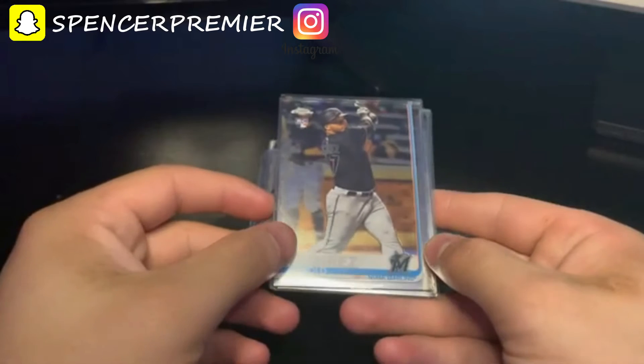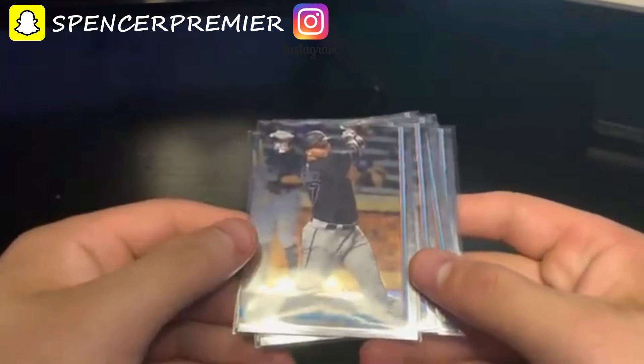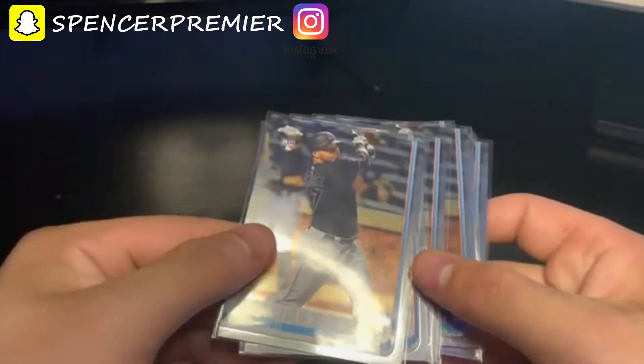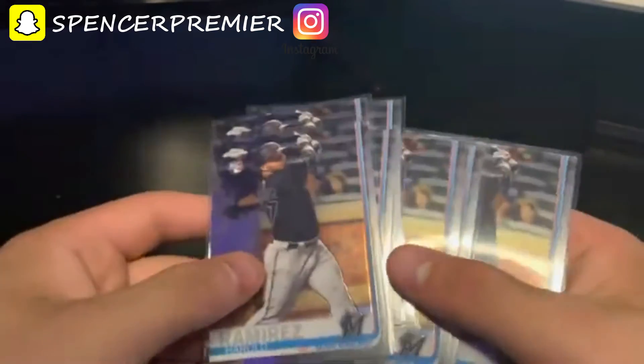It kind of doesn't fit well that the first cards I show are baseball, but whatever. Starting out, I bought eight Harold Ramirez rookie cards. He was cut by the Marlins and picked up by the Indians, and he's playing really well. The Indians are my favorite team, so I know a lot about him. I was able to buy all eight for six dollars — about 75 cents per card.